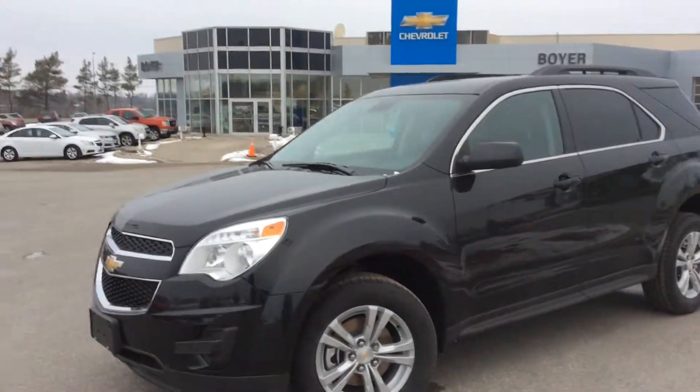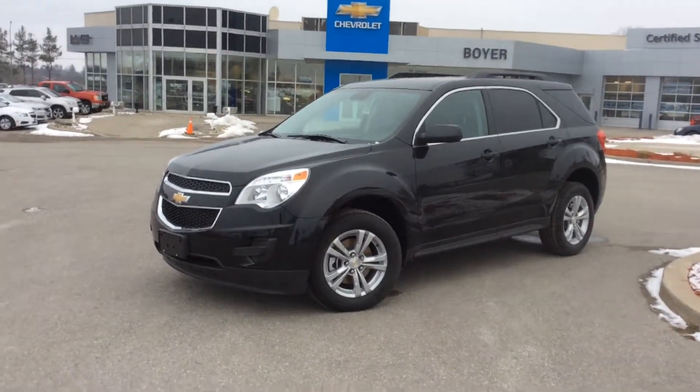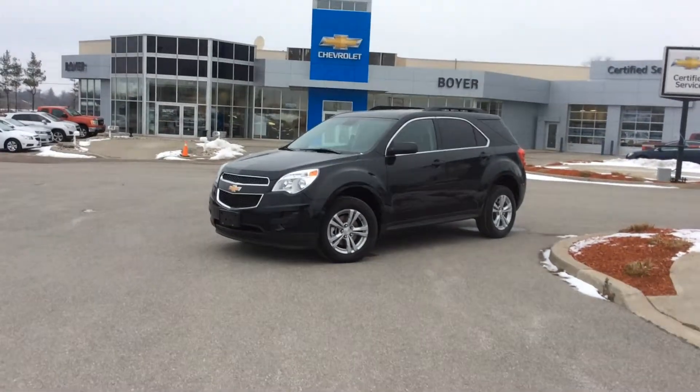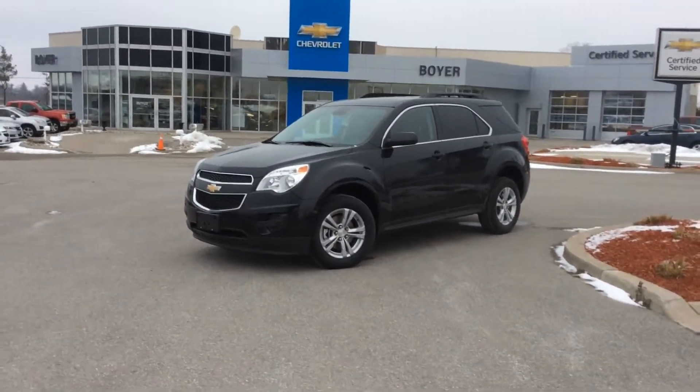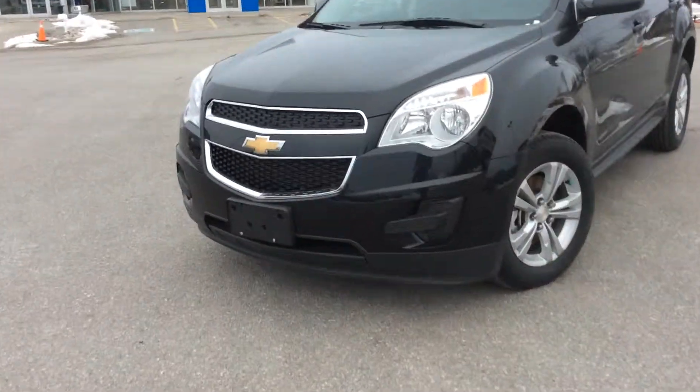We have a huge selection of Equinoxes here at Boyer Chevrolet in Lindsay — all the trim levels, colors, everything to fit your lifestyle and budget. Come into Boyer's at Highway 7 and 35 in Lindsay, Ontario. Come see everything that the 2015 lineup and the Boyer difference can do for you.